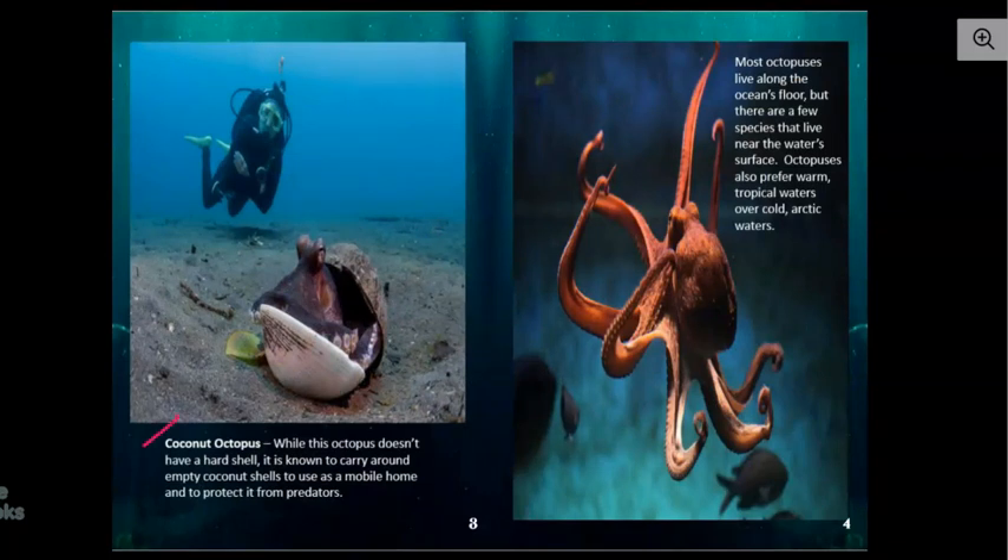Coconut octopus — this is the one that surprised me, and I thought it was pretty interesting. While this octopus doesn't have a hard shell, it is known to carry around empty coconut shells to use as a mobile home and to protect it from predators. Mobile means it can be moved. Maybe this octopus is getting under this coconut shell because it thinks that this diver is a predator, and we know it can squeeze under there because they can get into small spaces.